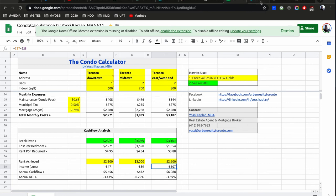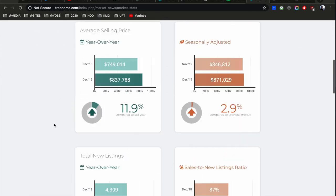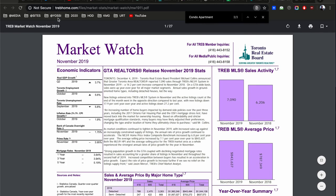I hope that's clear. The information comes from TREB — I don't make it up. I just look it up and they provide it for free. You can look it up yourself at trebhome.com under MarketWatch.